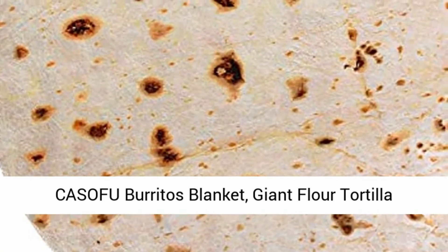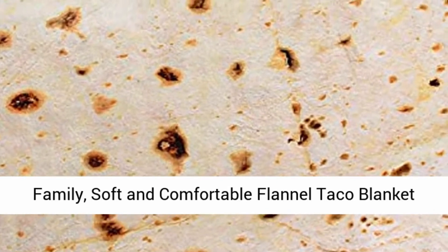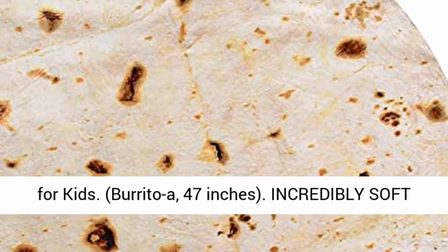Kusoku Burritos Blanket, Giant Flower Tortilla Throw Blanket, Novelty Tortilla Blanket for Your Family, Soft and Comfortable Flannel Taco Blanket for Kids. Burrito Egg, 47 inches.